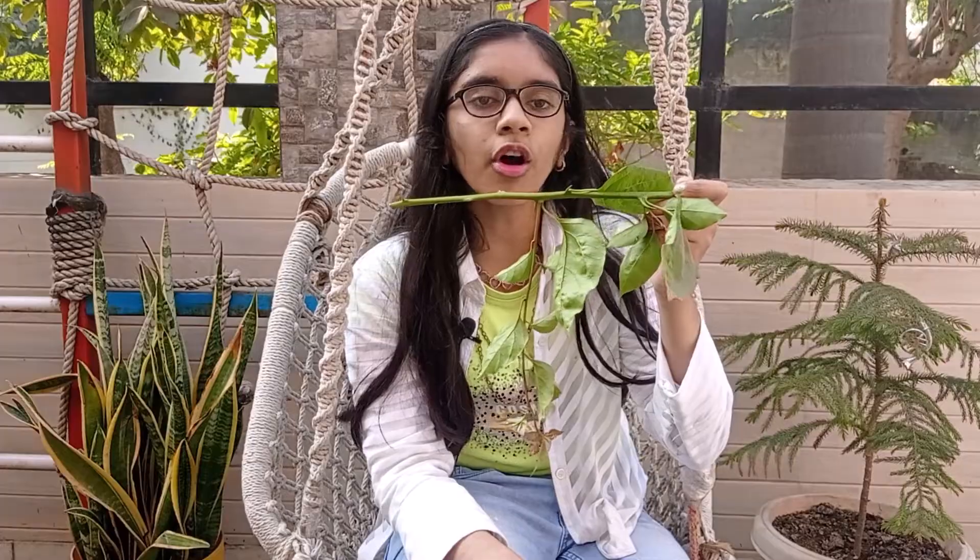The stem may not always be typically like what they are expected to be. They are sometimes modified to perform different functions. Underground stems of potato, ginger, turmeric, etc. are modified to store food in them.